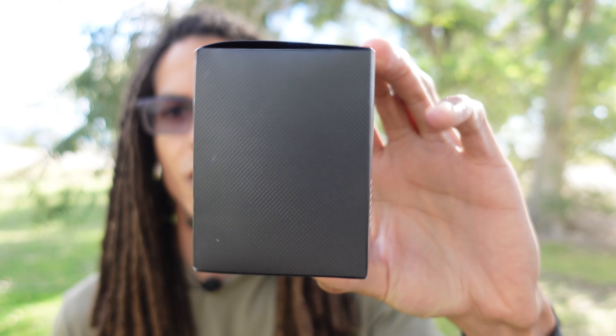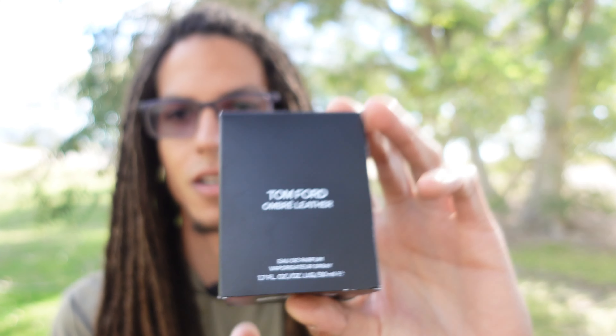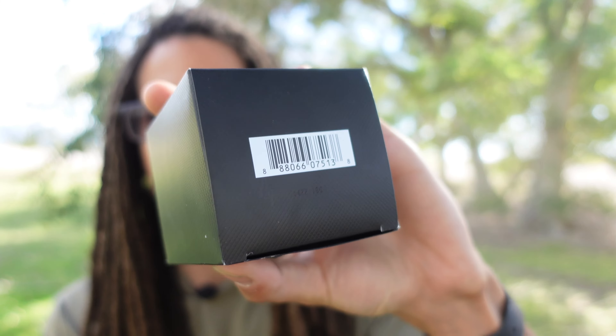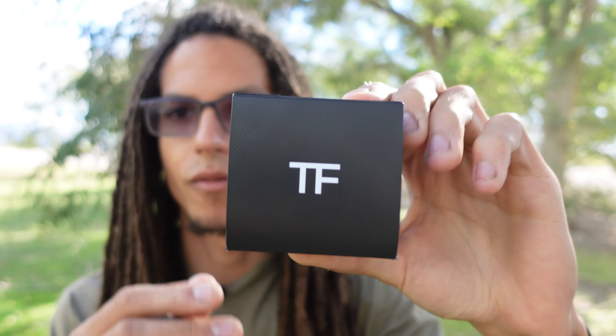Let's go over this box real quick. I won't take that long guys. Look, the box is plain. It's nothing special. This cardboard box — I was honestly expecting a little bit more from Tom Ford. On the bottom it's just some information, and on the back the top says Tom Ford. Nothing special guys.